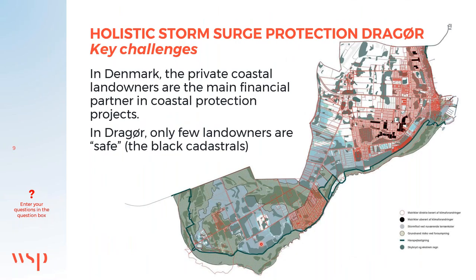In Denmark, private coastal landowners are the main financial partners in coastal protection projects. In Drauø, only a few landowners are safe — those shown by the black cadastres, all located in the highest areas. Almost all other landowners are struggling against storm surge and at least three other challenges. This motivates holistic solutions that benefit all landowners.